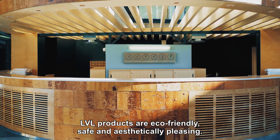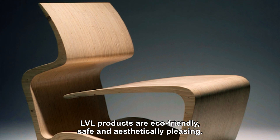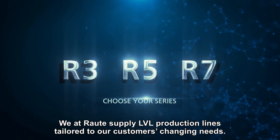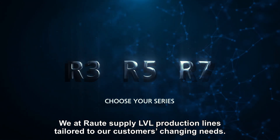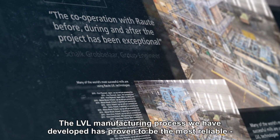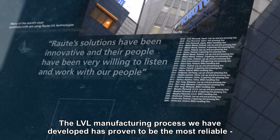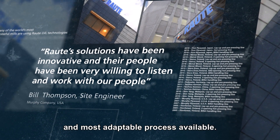LVL products are eco-friendly, safe, and aesthetically pleasing. We at Raute supply LVL production lines tailored to our customers' changing needs. The LVL manufacturing process we've developed has proven to be the most reliable and most adaptable process available.